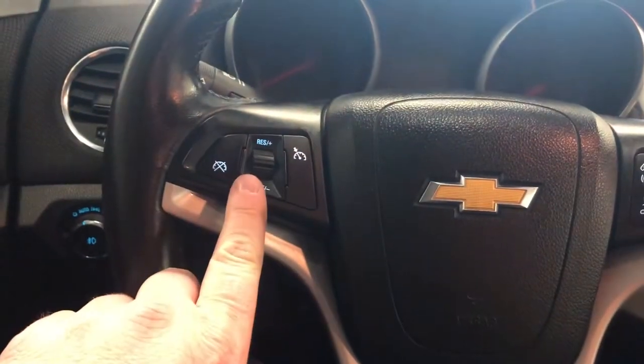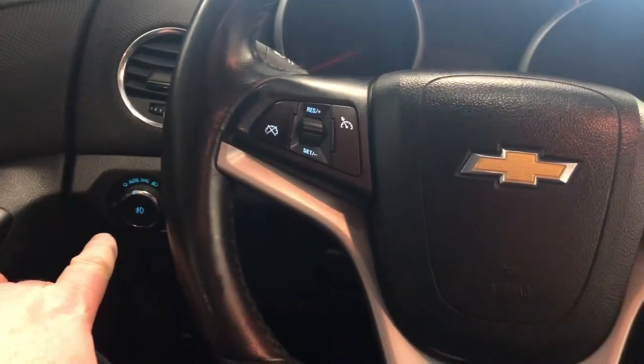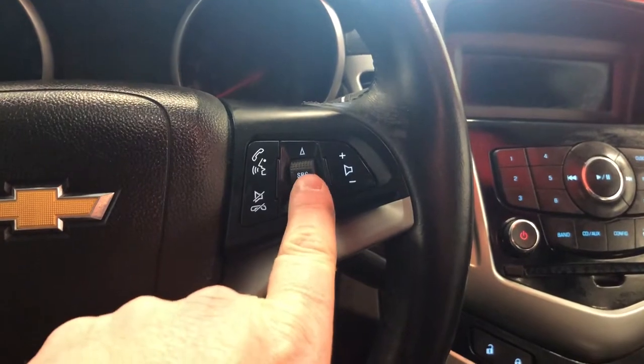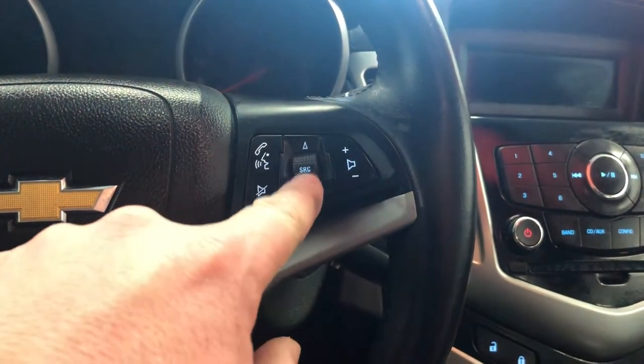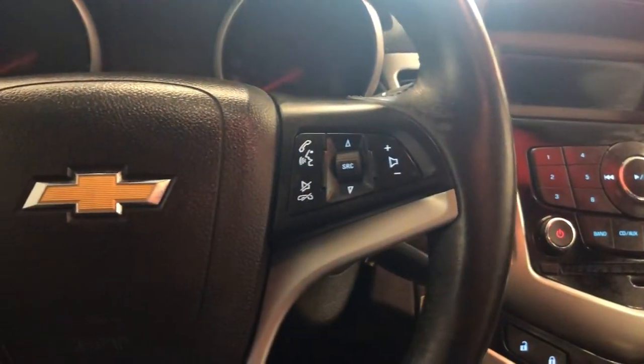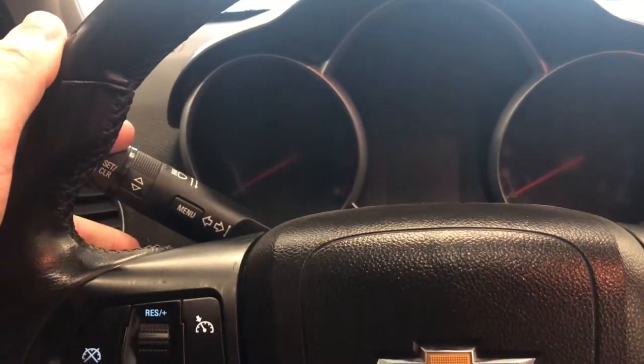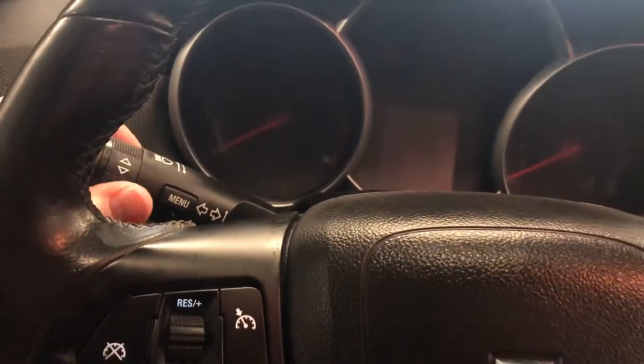Cruise control here. You do have your exterior lighting to the left. Bluetooth hands-free communication tools to navigate through your sound system. Volume control — this is where you're going to scroll through your AM and FM stations. If you have presets, signal lighting operation, menu button — just press that and scroll.